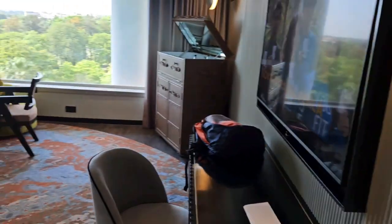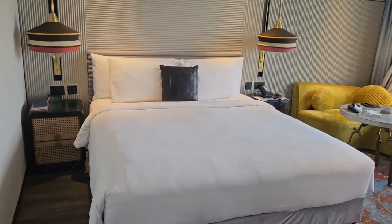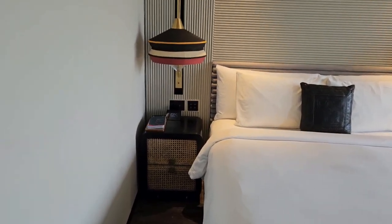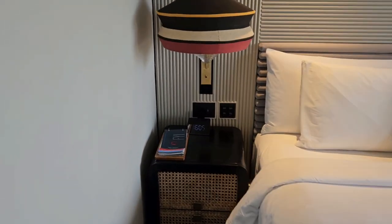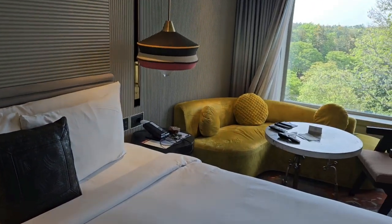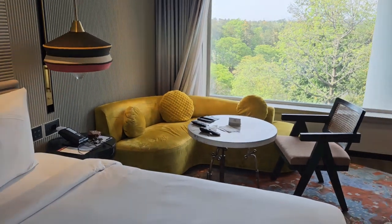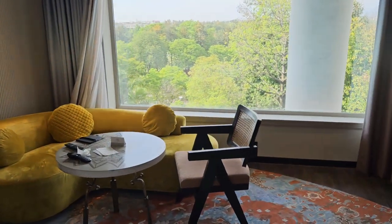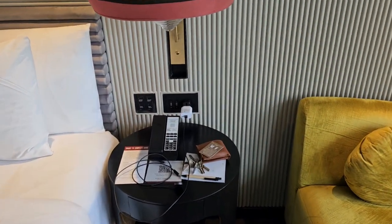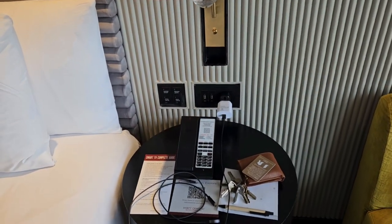Now let me show you the other part of the room. This is your nice, wonderful bedding. You have got a mini i-home player as well. There you have a couch and your phone.